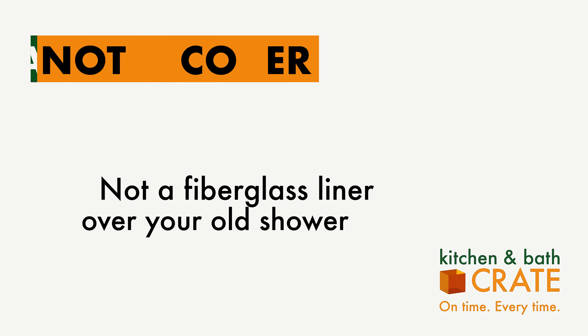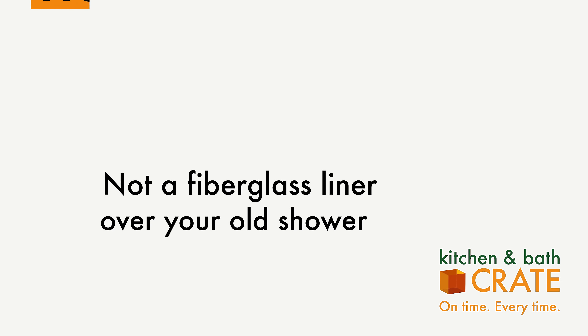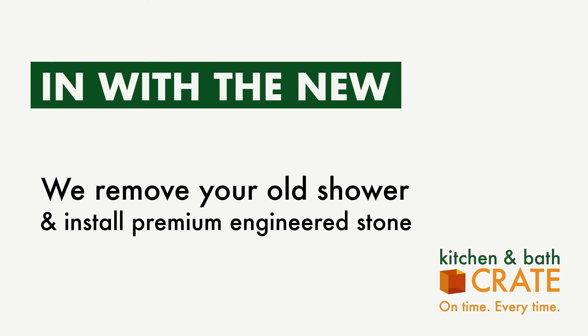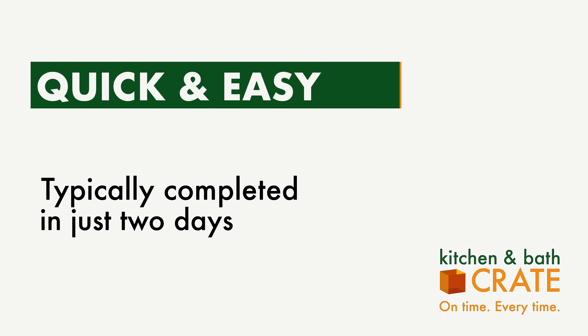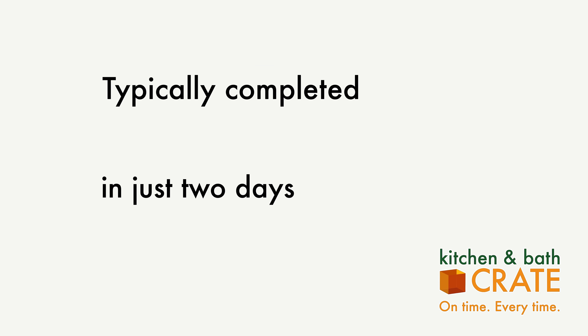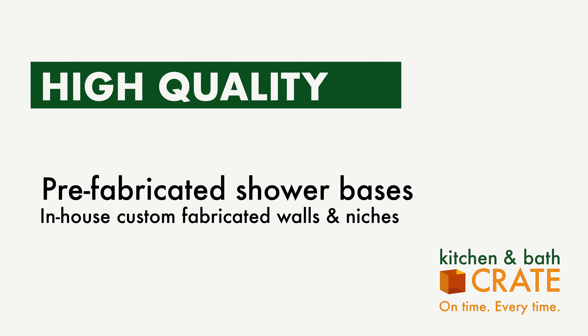This offering is designed to revitalize your space by updating your shower. Unlike common alternatives that simply overlay a fiberglass liner atop your existing setup, Bath Crate Light involves the removal of your old shower and replacing it with premium engineered stone materials. This upgrade can be completed swiftly, typically in two days, though the installation of certain shower doors may necessitate a brief return visit a week later for final touches.